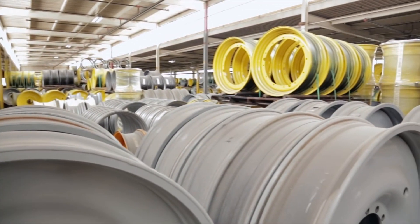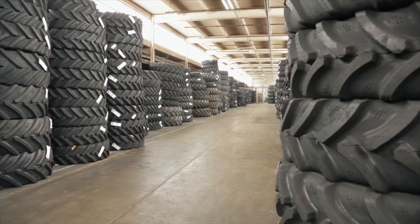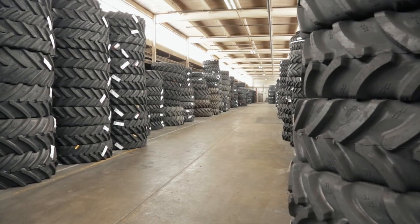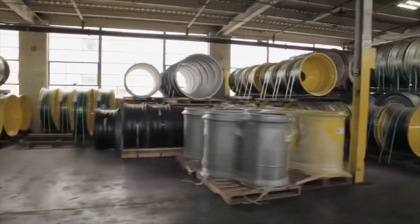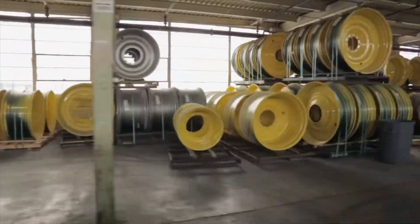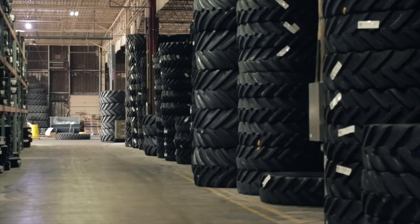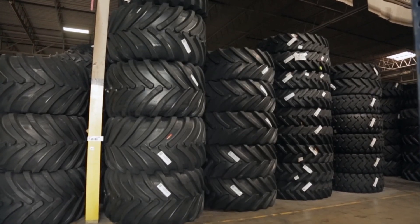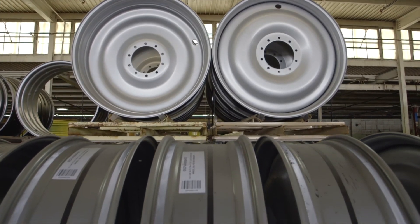We carry all major brands and sizes of tires and wheels. We specialize in large diameter wheels for large equipment. We have one of the largest OEM replacement wheel inventories in North America. Known for extreme flotation setups, duals, and triples, we have wheels for all makes and models of tractors, sprayers, combines, and grain carts.